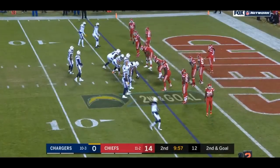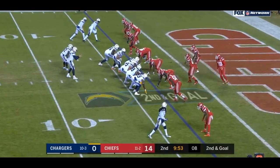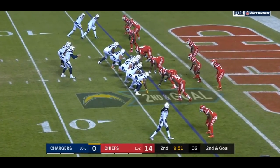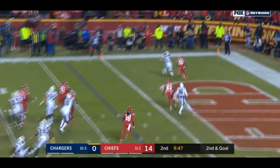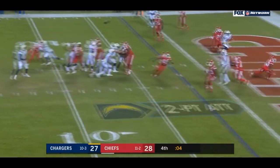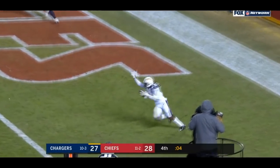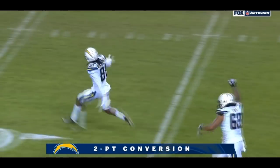Hey guys, Garrett Sisti here to break down two plays from the Thursday night win over the Chiefs. I'm going to talk about two plays that looked a lot alike — one was the Mike Williams touchdown that came in the first half, and then the two-point conversion by Mike Williams to win it all. We're going to talk about both plays and how they set each other up.